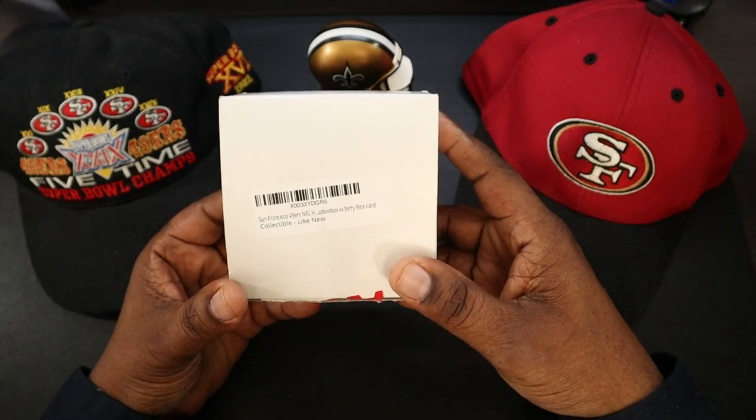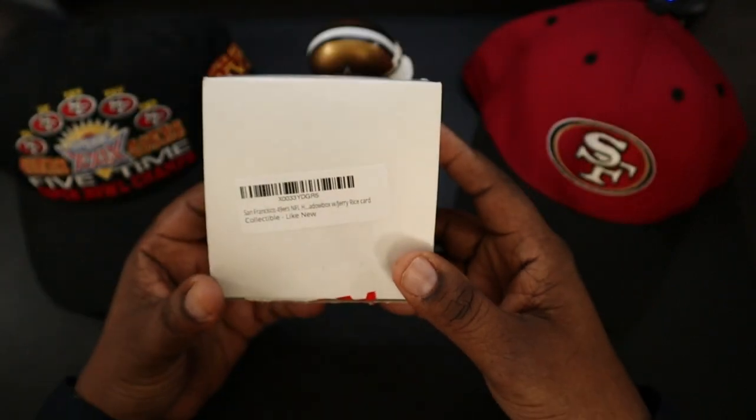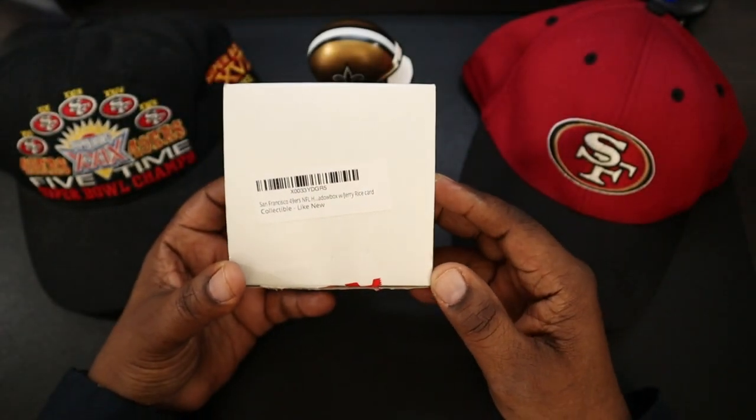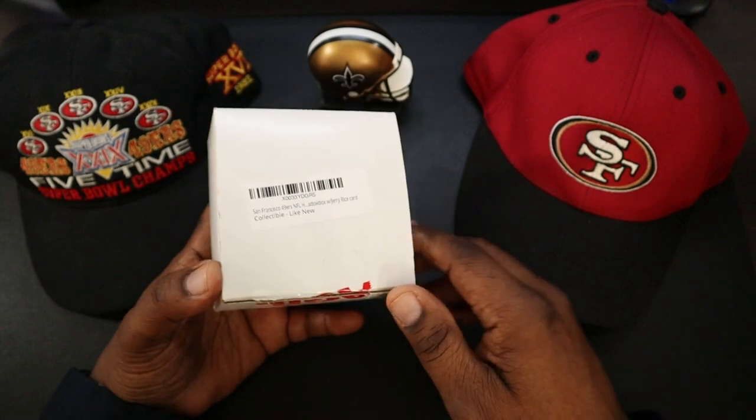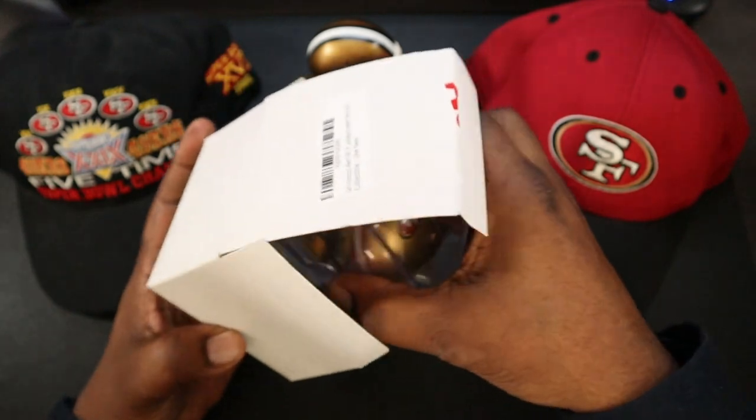Here is the box that it came in right here. As you guys can see on there — San Francisco 49ers, Jerry Rice. Now, I thought I bought this new, but it says 'like new,' so go figure. Maybe I didn't read it right, but let's get into the box.